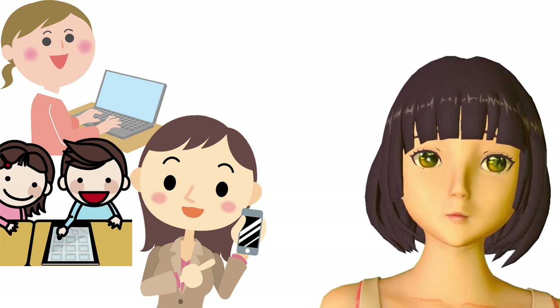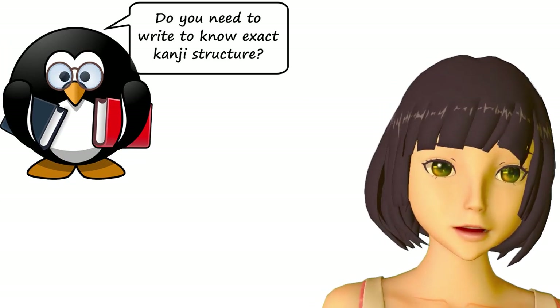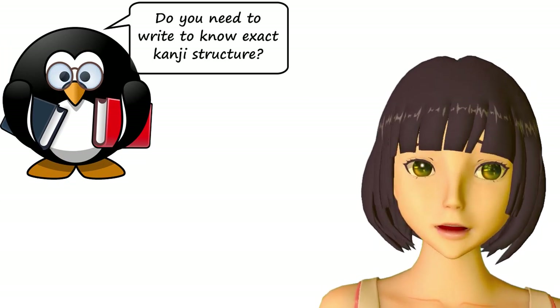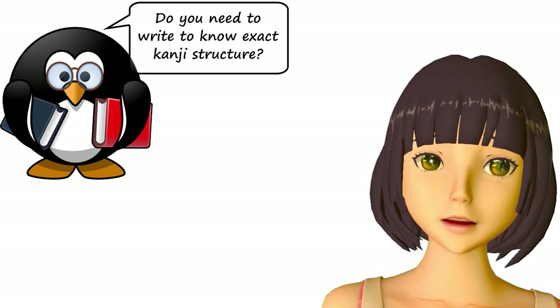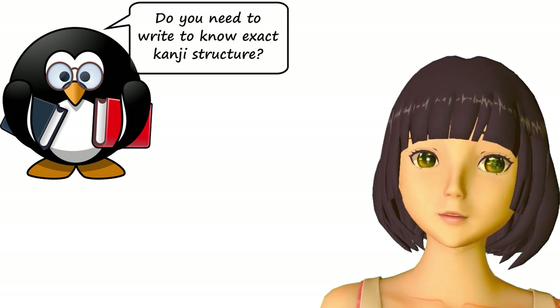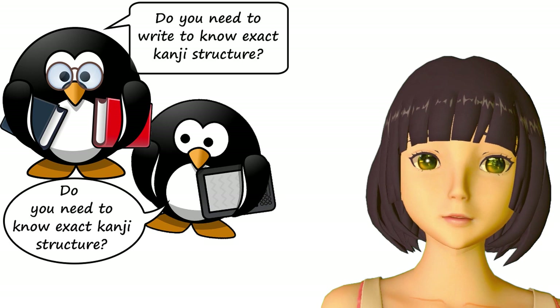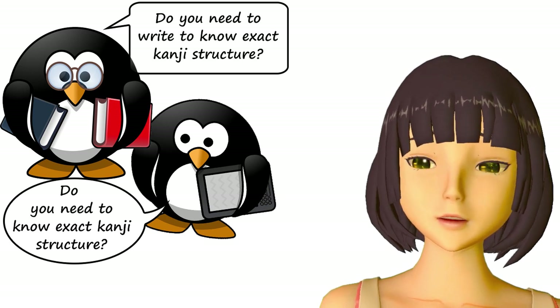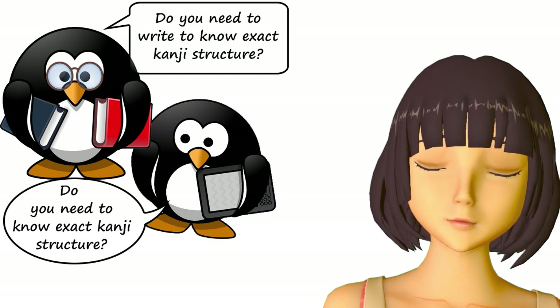Now, some people will argue that in order to know the exact form and structure of a kanji, you do need to know how to write it. And as a matter of fact, I think they're generally speaking right. The point here is that adults, when they're reading and when they're writing electronically, are not concerned with the exact structure of the characters they write.